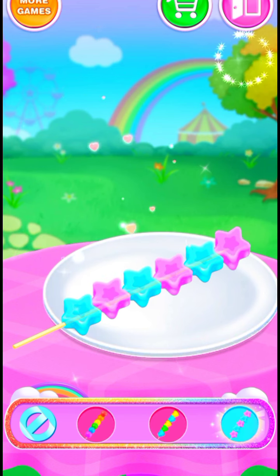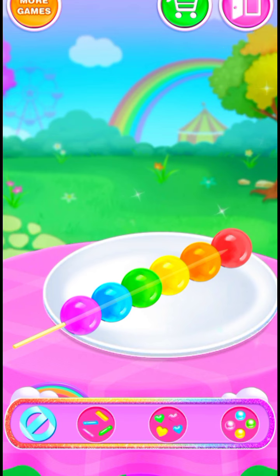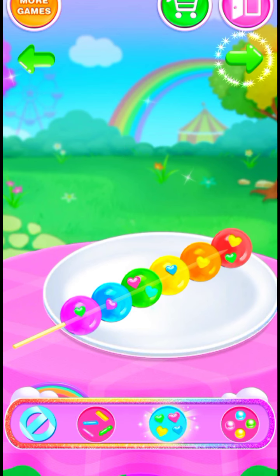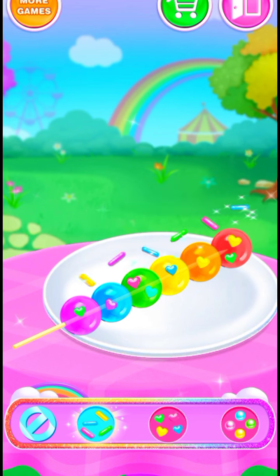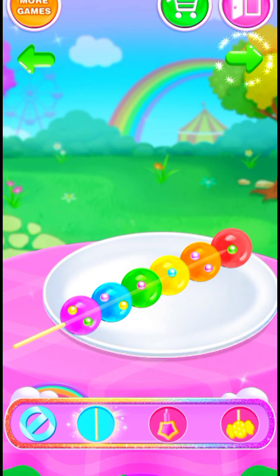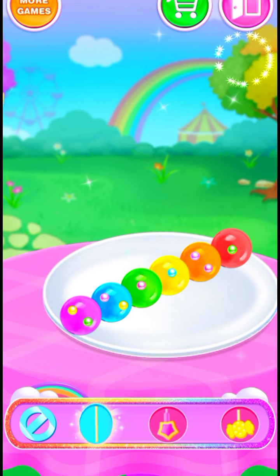Nice! Good! Cool! Colorful sprinkles! Nice! Good! Cool! Beautiful! Creative sticks! Nice! Good!